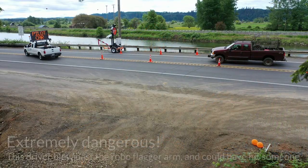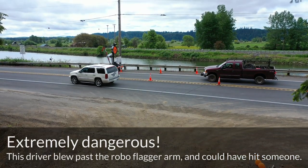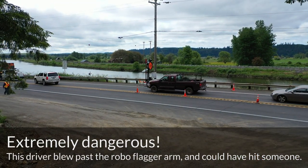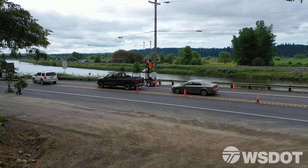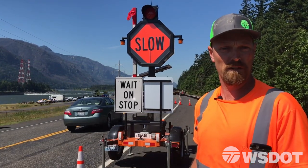So they just drive around the arm and take off through the work zone. That creates issues because if the pilot car is coming, now you've got a traffic jam right in the middle of our work zone, and our workers aren't expecting that car to be there. You run the risk of running one of us over.